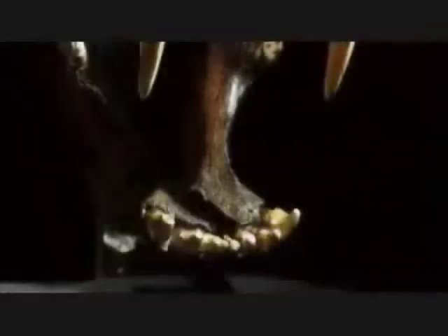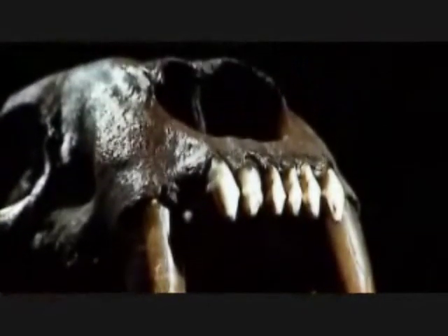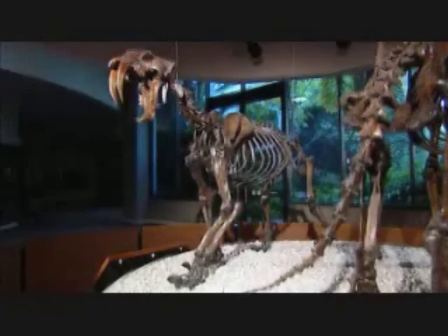There was a creature that died out just a few thousand years ago with the most lethal weapons of any carnivore. It was called Smilodon, the fabled saber-toothed cat with its 20 centimeter long teeth. Although the sabers were Smilodon's most dramatic feature, it's the whole package that made it such a lethal killing machine.